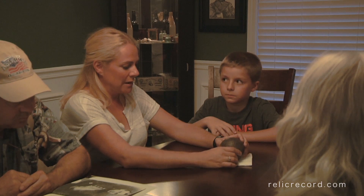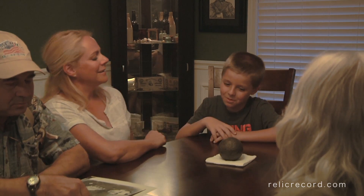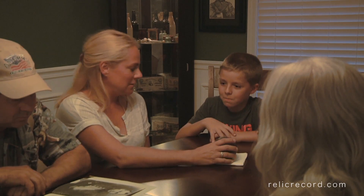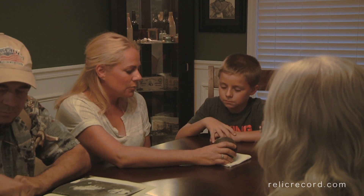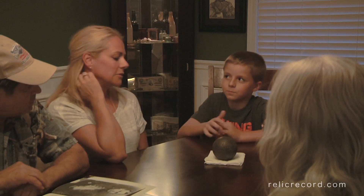We got up the next morning and went out and started looking. Of course it was hot — Mississippi in April already. We went up and down the ravines, all with our metal detectors, and found a couple of bullets. But then I got this really loud signal.